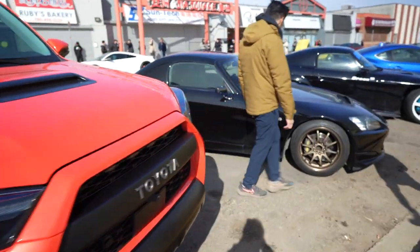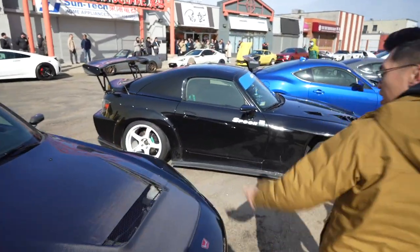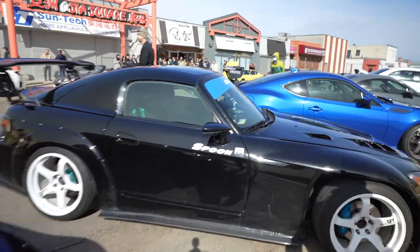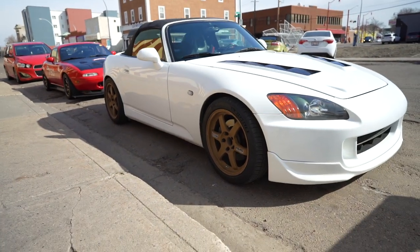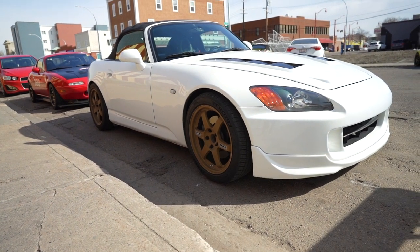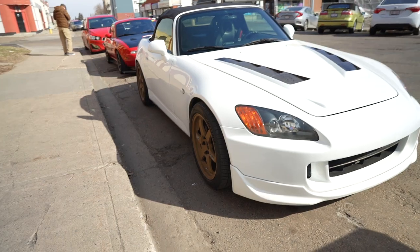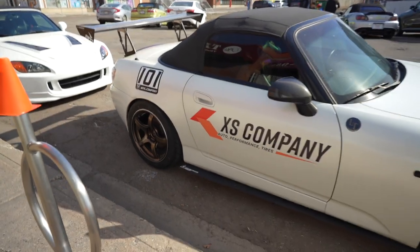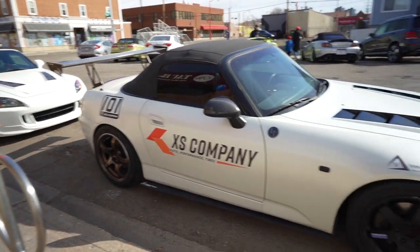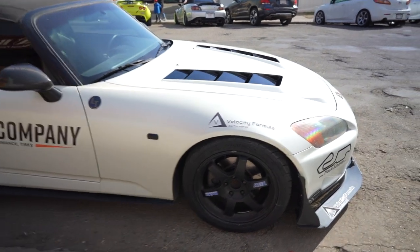Lots of S2000s showed up. I like the classic — yeah, I like the classic. Beautiful, clean S2000. I really do like a simple S2000 and this one just kind of stands out. This one's over the top — definitely a race car. Big spoiler. Got some wear and tear on it from the streets and the track.